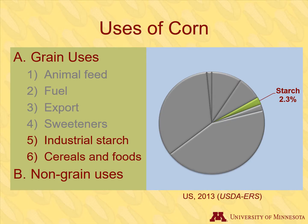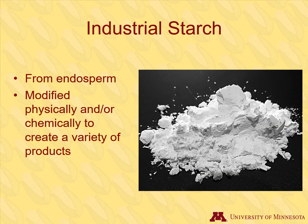When corn is processed into starch, it can be used as a food product, such as the corn starch that might be in your cupboard. However, corn in starch form is more often used in industrial products. Starch can be isolated by grinding and separating it out from the endosperm and used in industrial products. By modifying the starch physically and/or chemically, a variety of products can be created.